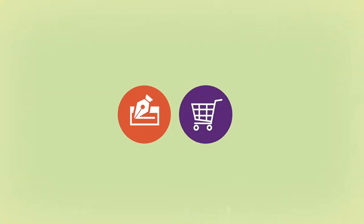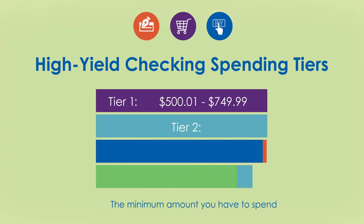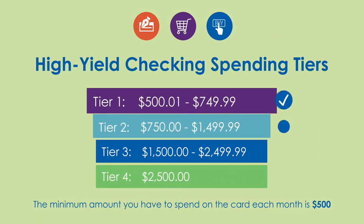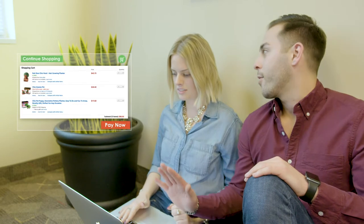So, the more I use my debit card... The more interest you make. Whether you're paying for bills, grocery shopping, or just treating yourself, you get rewarded for using your InTouch debit card. The minimum amount you have to spend per month is $500, which, based off your shopping cart here, you should have no problem reaching.